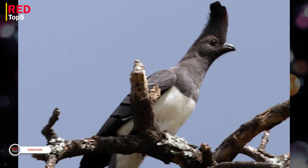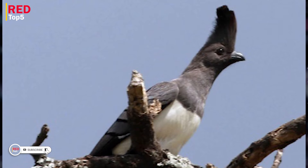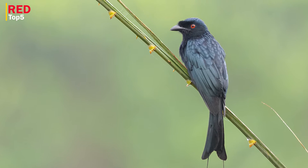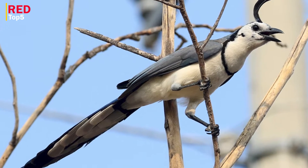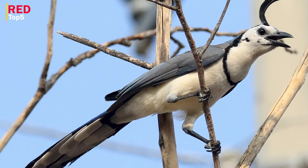Hello and welcome to the Red Top 5 channel. Please subscribe and if this video is interesting for you, press the like button and leave your comments in the comments section. Five birds with long tails, part two. A list of birds with long tails is more difficult to compile than it first appears, as the actual tail is somewhat stumpy and concealed by coverts and other objects.